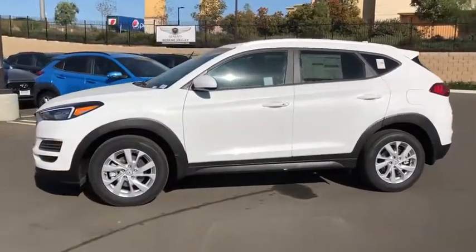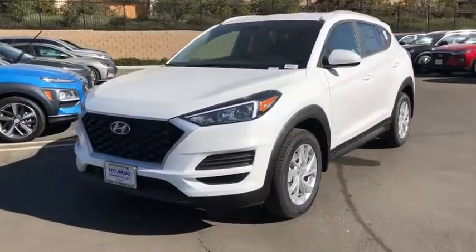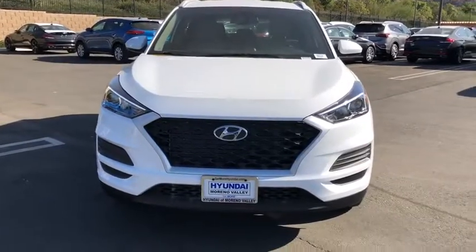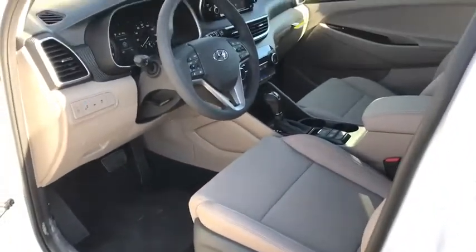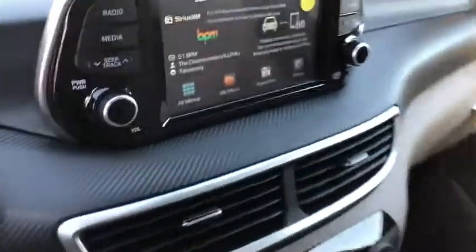Heated seats, traction control, Bluetooth, dual airbags, power steering, alloy wheels, four-wheel disc brakes, power windows, heated front seats, trip computer, electronic stability control, security system, rear window defroster, brake assist, panic alarm, carpeted floor mats, remote keyless entry, overhead console, tachometer.